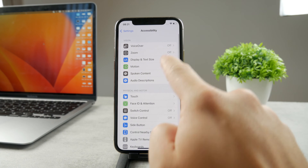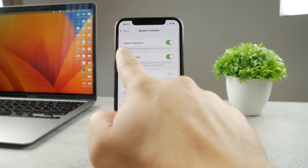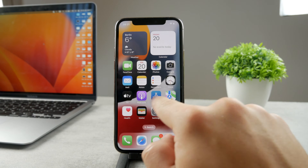Go to Settings, then the Accessibility section, and tap on Spoken Content. Make sure that Speak Selection is turned on and Speak Screen is also turned on.